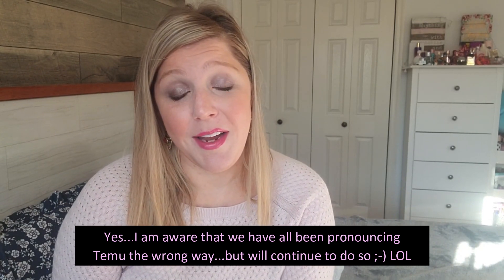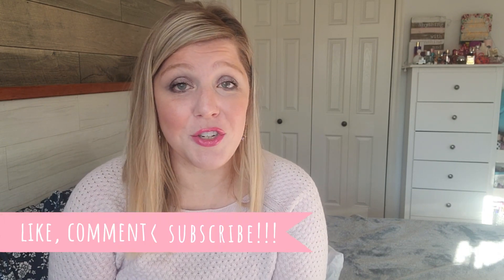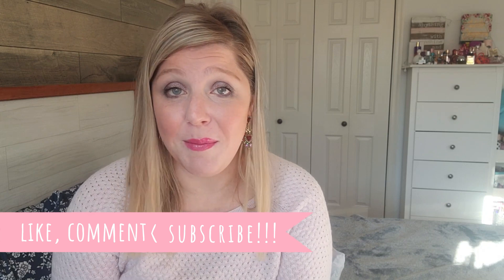Hey everyone, welcome to today's video. Today we are doing yet another Temu haul. Temu is obviously very inexpensive. There's a lot of hits and misses on there. If it's a miss, you don't really spend too much on it, so it's always fine with me. But I really enjoy Temu just because you can find the most random crap on there. I have quite a few things here — it's kind of all different categories of just random stuff. So let's just get right into it.